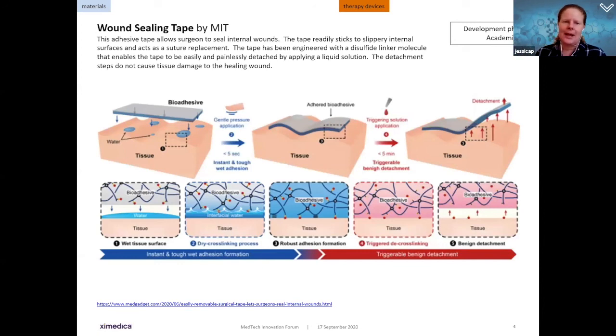Another material innovation is a wound sealing tape from MIT. The old-fashioned way of adhering wounds is with sutures or even staplers. This adhesive tape allows sealing of internal wounds and can be removed or adjusted as a better suture replacement. It has been engineered with a disulfide linker molecule that enables the tape to be easily and painlessly detached by applying a liquid solution, causing less damage to the tissue as it heals — encouraging for closing surgical wounds.